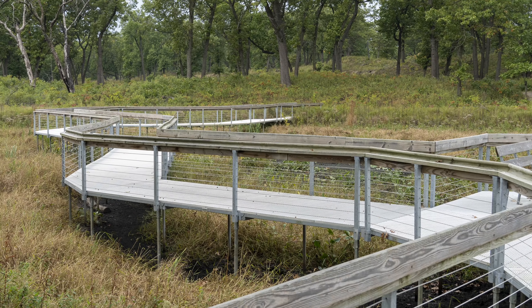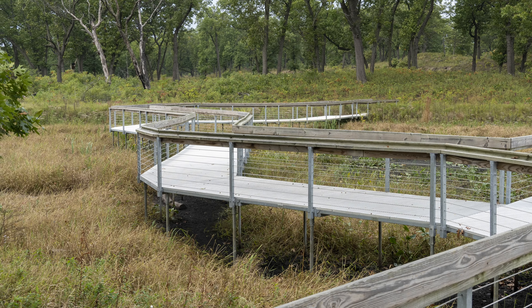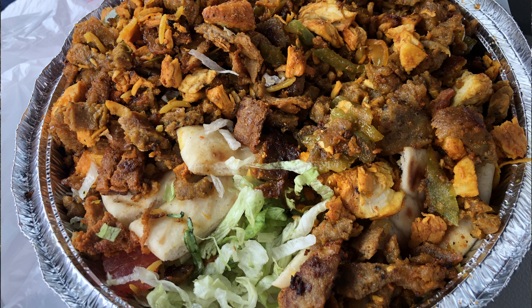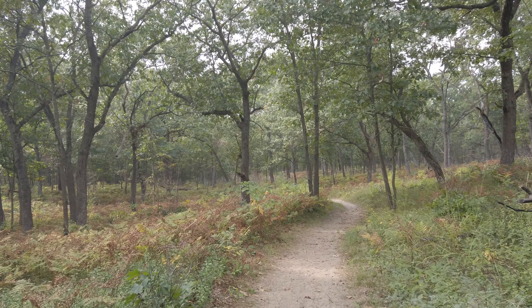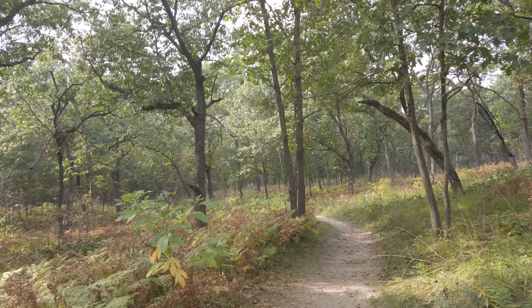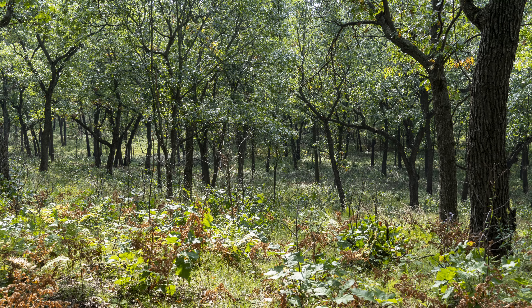Stop number two for the day — we just finished a three-and-a-half-mile hike on the West Beach area, which is definitely the highlight of this park. Now we're on our third stop of the day. We had lunch at a place called New York Plate — a massive portion that the two of us could not finish. Now we're at the Tolleson Dunes Trail, a little less than three miles.